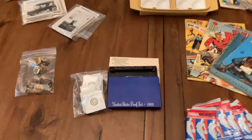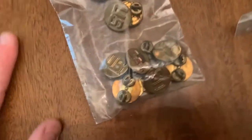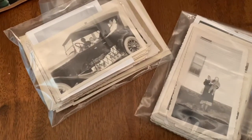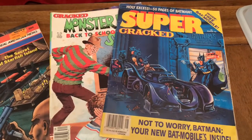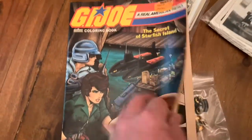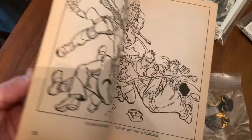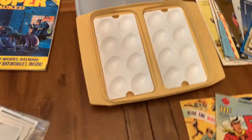A few items that John has up for auction tonight include some military pins, some different sets of black and white photographs, some vintage Cracked magazine — remember Cracked? — and a GI Joe coloring book. This is cool, I might have to bid on this if you guys let me, but it's an unused GI Joe coloring book. Pretty cool. Also some Tupperware.